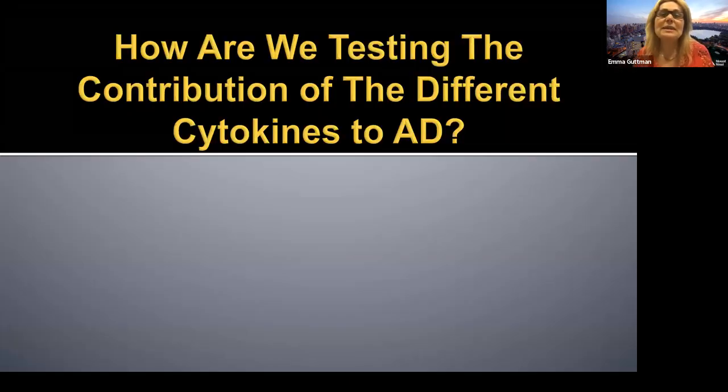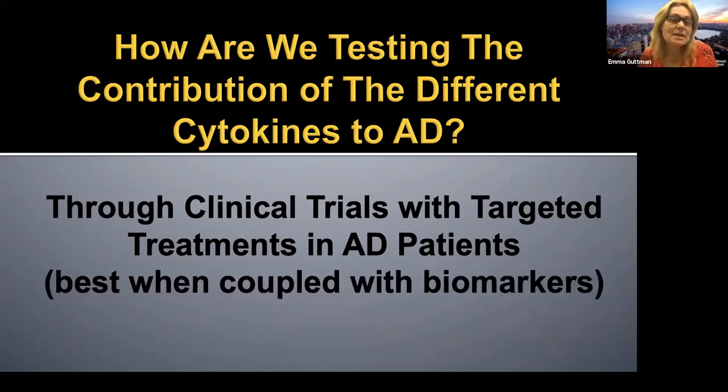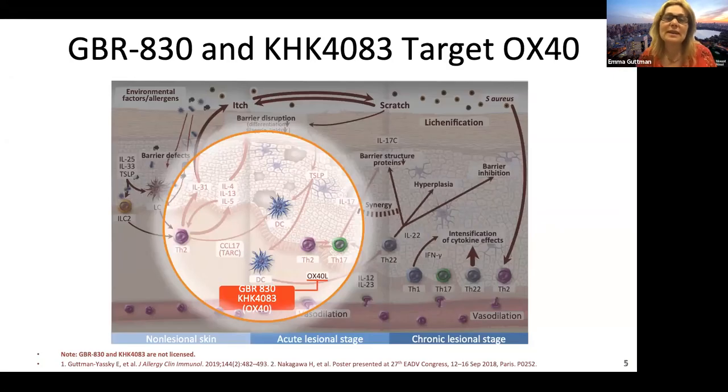So how are we testing the contribution of the different cytokines to atopic dermatitis? We are doing it through clinical trials with targeted treatments in atopic dermatitis patients — and this is best when coupled with biomarkers. Let's review some of the novel targets that also include biomarkers.